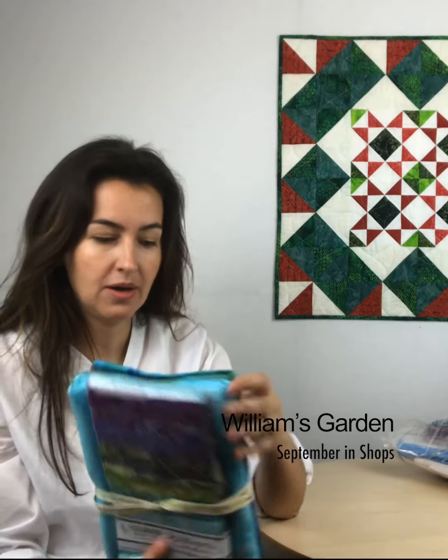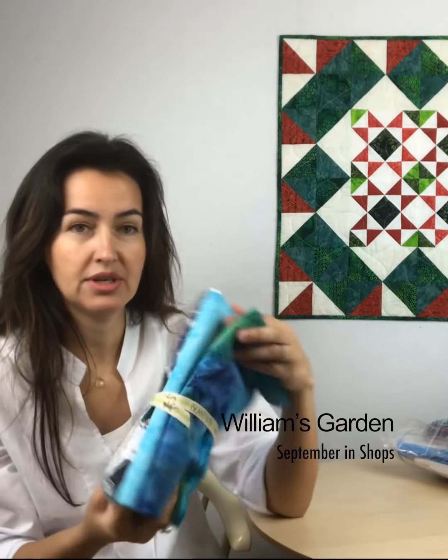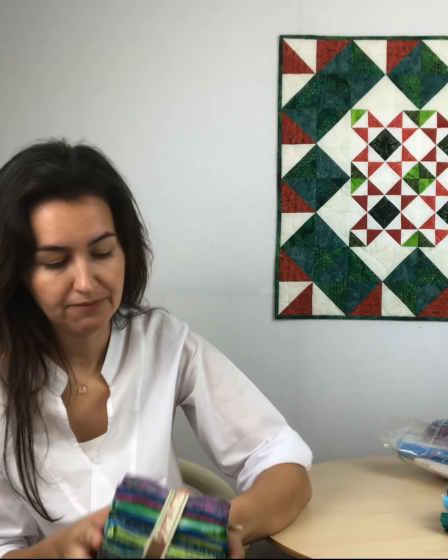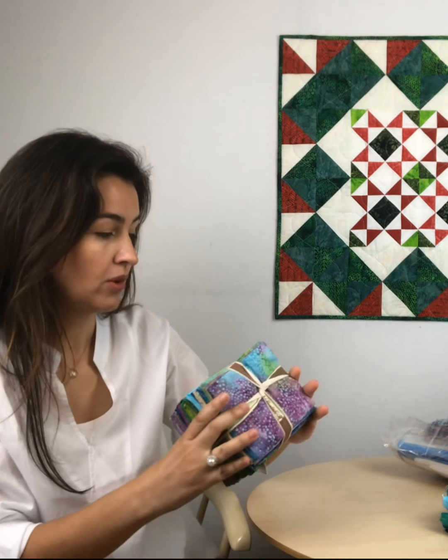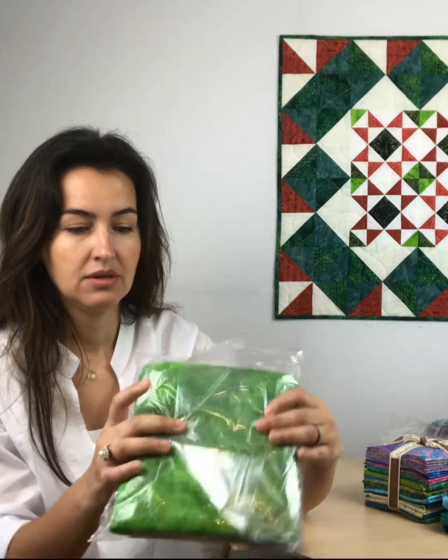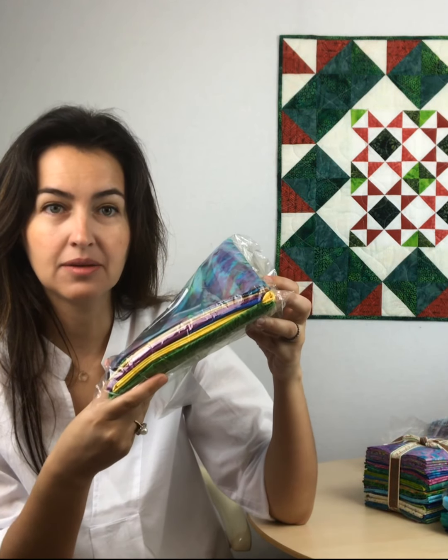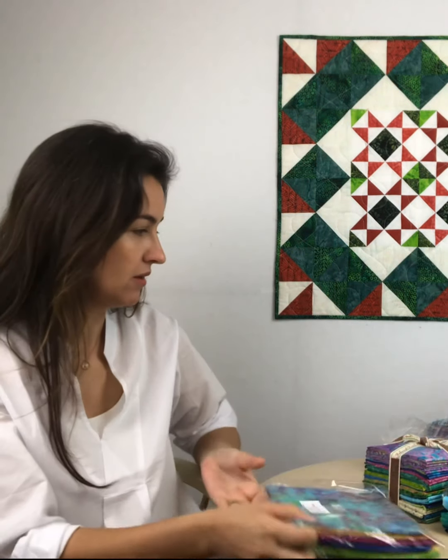Then I have some yardage — two yards of each color coordinating with the Williams Garden bundle. Then some fat quarters from the Jewel Box collection that also go really well with my first bundle. Then I have the half yards of the Batik Foundation bundle — still in the plastic, I'm opening it now — with rainbow colors. It will also be very good.